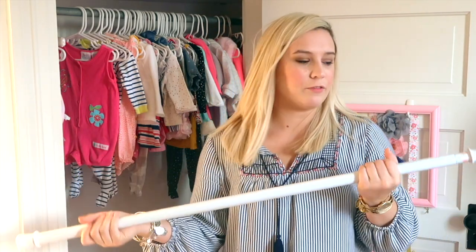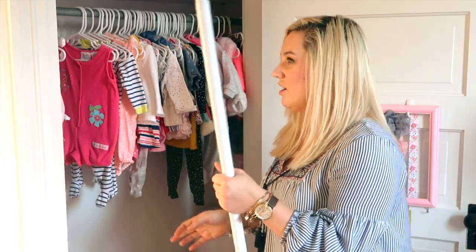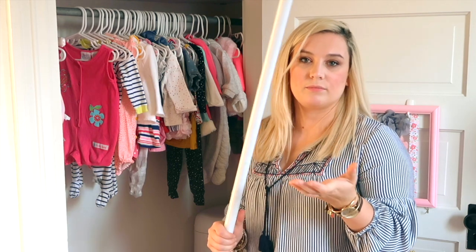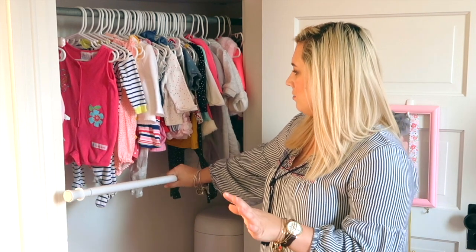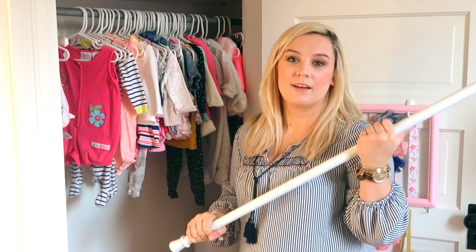And then last I just picked this up — I think I got it from either Walmart or Target. It's something you would use for a shower curtain rod, I got it in the curtain rod section. I hope it's long enough; I do have a longer one if it doesn't end up being long enough. I wanted to do almost like a second section for clothing. Let's get organizing.